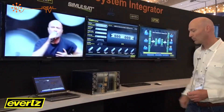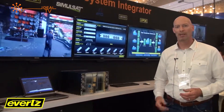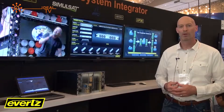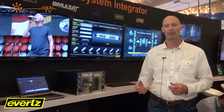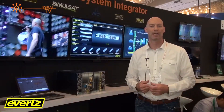At the end here we have our IPX platform. We're showing ASI over IP as well as networking IP over a full infrastructure. One of the areas where we're excelling is for 4K — in a studio or production environment you can take all of your 4K signals over a 10 gig backbone.